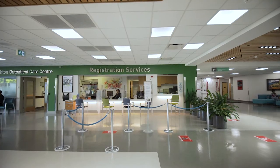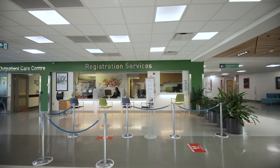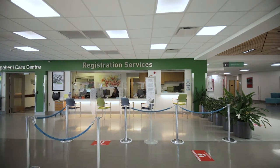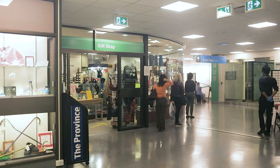To the left of the entrance is the admitting desk, open from 6 a.m. to 4 p.m., where you will register prior to arriving on the unit. After 4 p.m., once admitting is closed, you can head directly to the labour and delivery unit located on the third floor where we will register you.